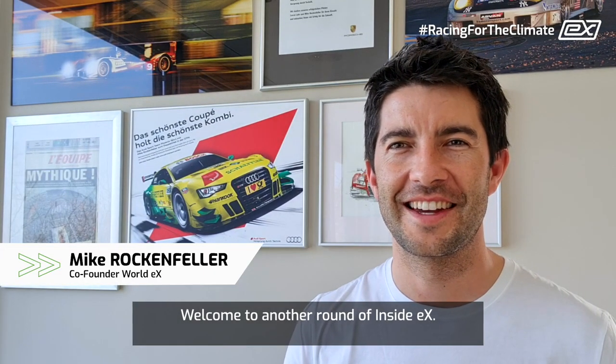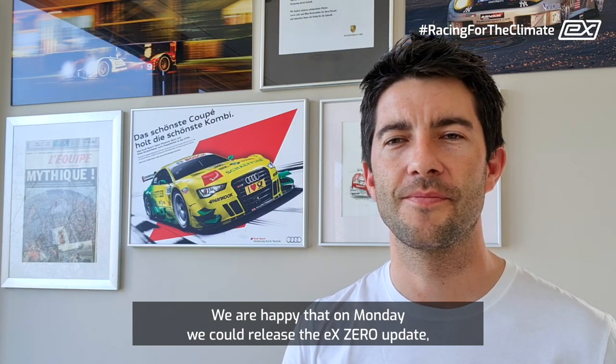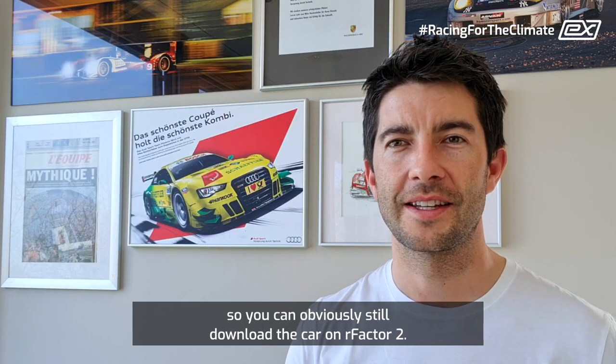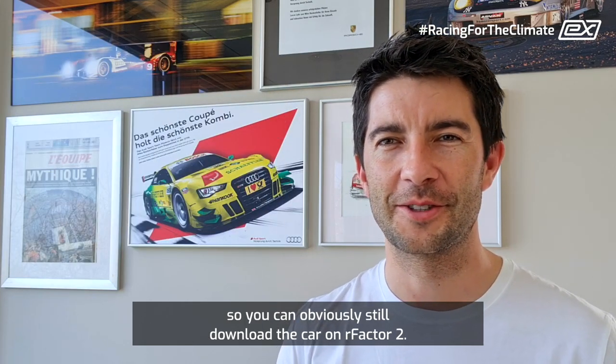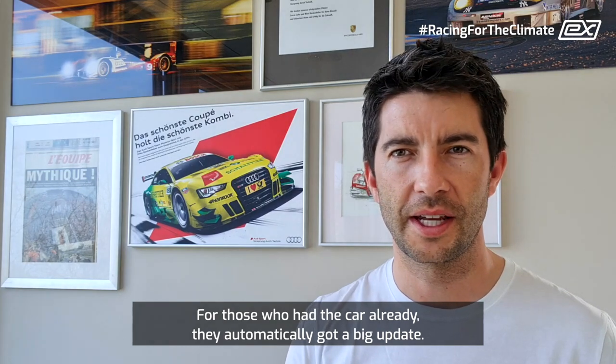Welcome to another round of Insight EX. We are happy that on Monday we could release the EX0 update, so you can basically download the car on Assetto Corsa 2, and for those who had the car already, they automatically got a big update.